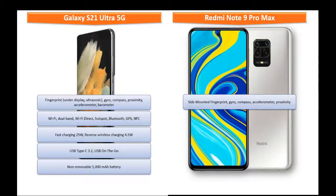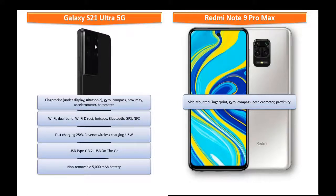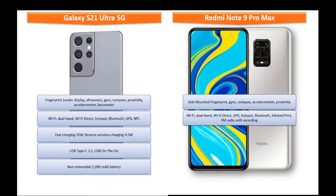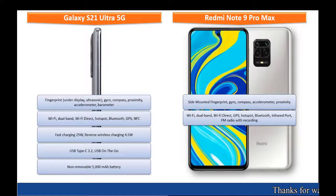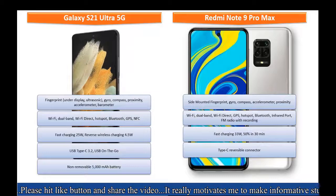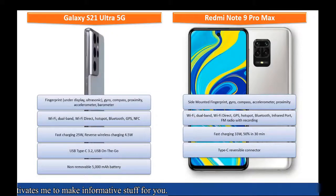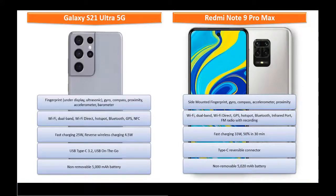Redmi Note 9 Pro Max features a side-mounted fingerprint sensor along with sensors including gyroscope, compass, accelerometer, and proximity. Connectivity includes Wi-Fi, dual-band Wi-Fi Direct, hotspot, Bluetooth, GPS, infrared port, and FM radio with recording. It has a USB Type-C reversible connector and fast charging at 33W that can charge the device 50% in 30 minutes. This phone is powered by a non-removable 5020 mAh battery.